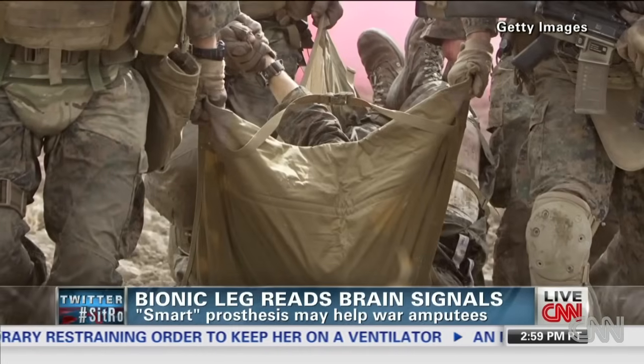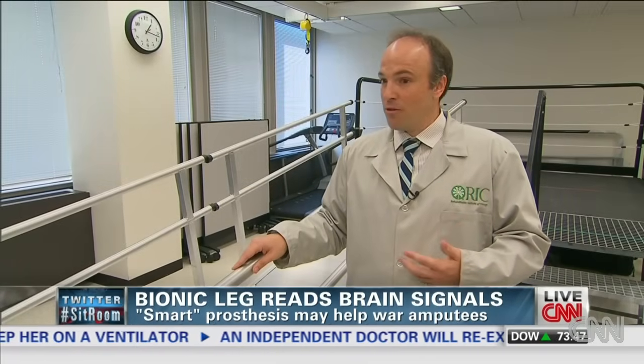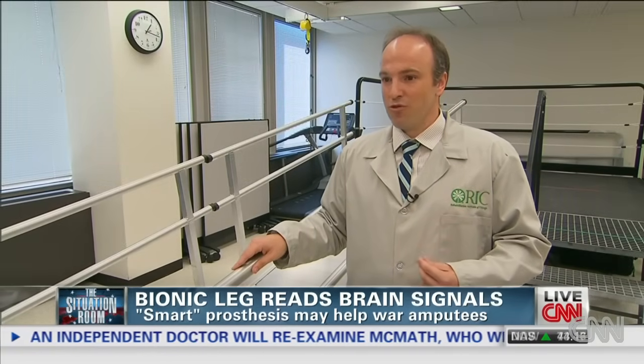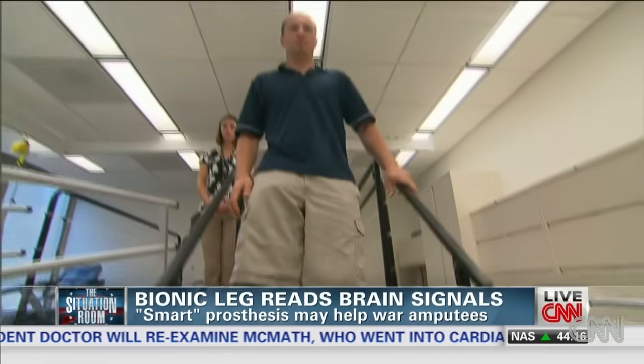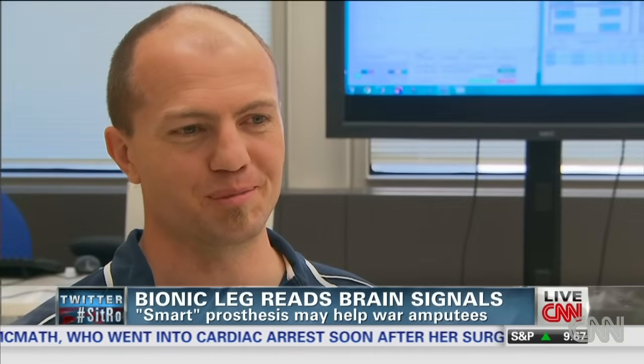The Wounded Warriors — they've given so much, and anything we can do to help them do a little bit better, or a lot better, that's what we're trying to do. But for now, the bionic leg is still in the lab, in the test phase. I would love to take it home sometime.